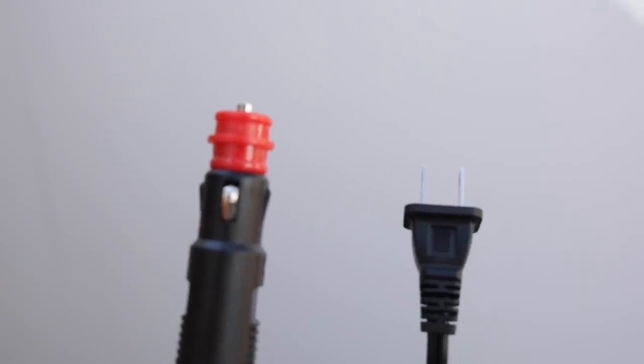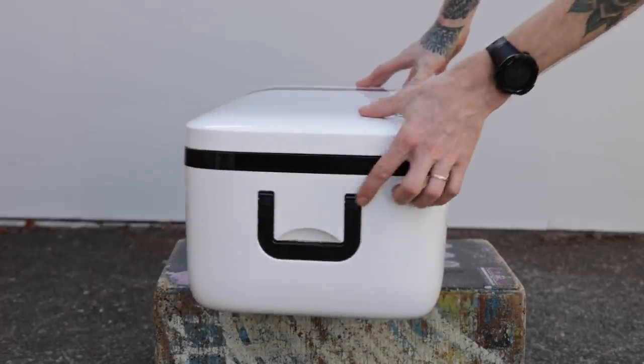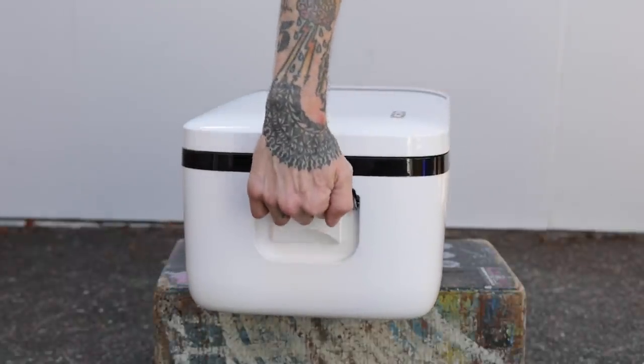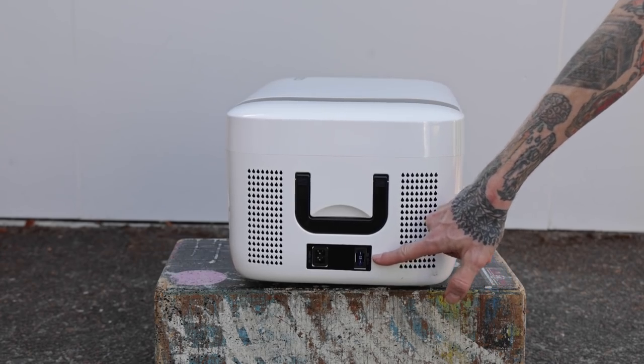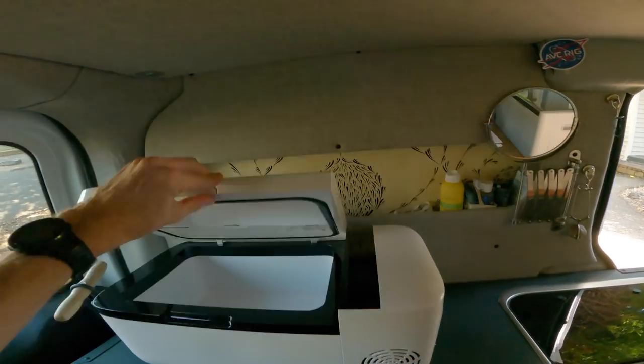It's still 12 volt and still has an adapter for a wall mount. A few things the Iceco has that the Bogue does not are handles, which are very useful, a light inside the fridge, and a fuse in case you blow one. For me, size was the biggest concern — the Iceco 12 liter works perfect for fitting under the platform of my bed and on the counter of my kitchen.